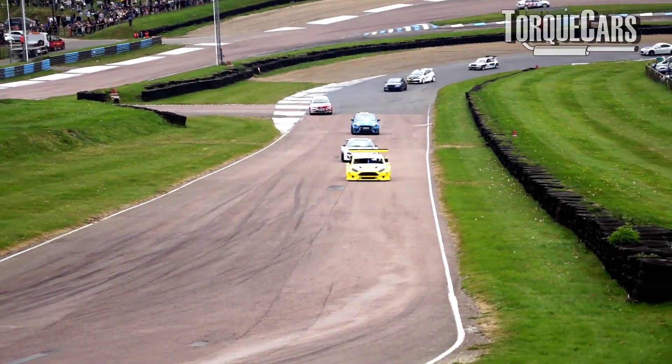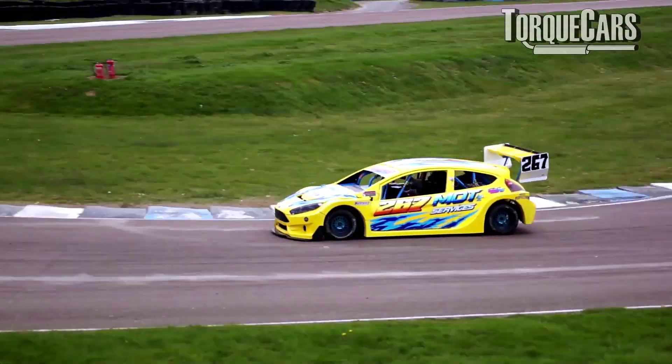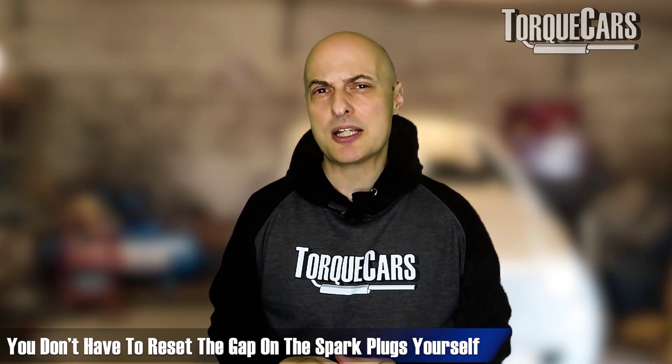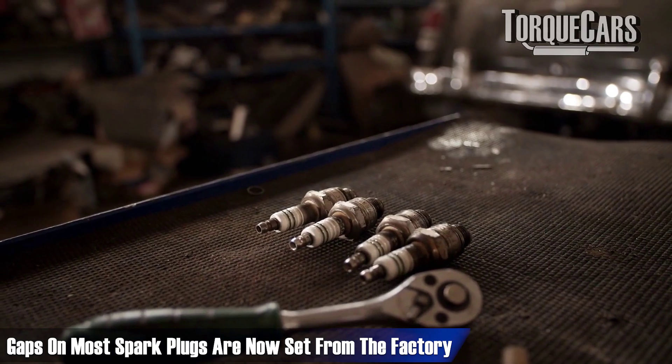The gap is quite important to get right — you want to think about the reliability of the car. If you're in a motorsport environment and you change the plugs every time you go out, long-term reliability doesn't matter as much. But for most of us using our cars every single day, we need to make sure those gaps are not excessive. Most plugs from the factory nowadays are set at appropriate gaps, and there's not much need to adjust the gap in modern spark plugs.